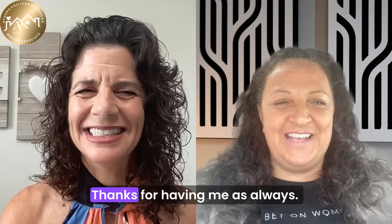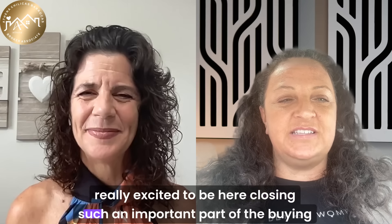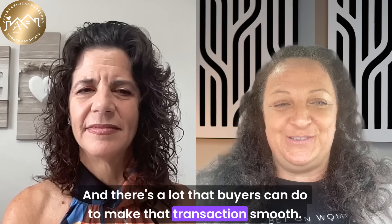Welcome, Julie. Thanks for having me. As always, I'm really excited to be here. Closing is such an important part of the buying process, and there's a lot that buyers can do to make that transaction smooth.